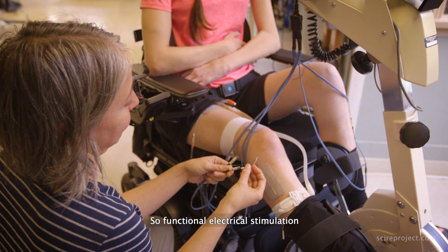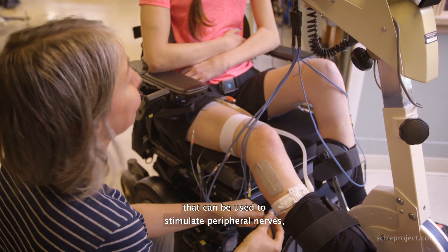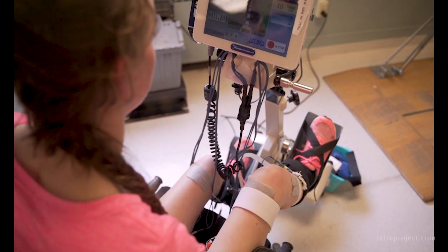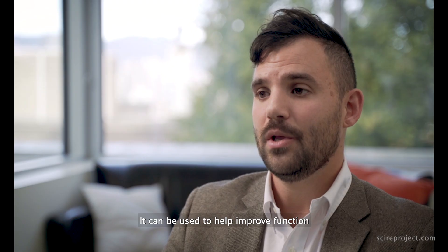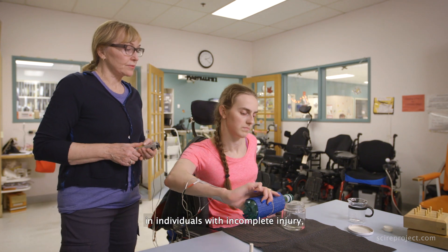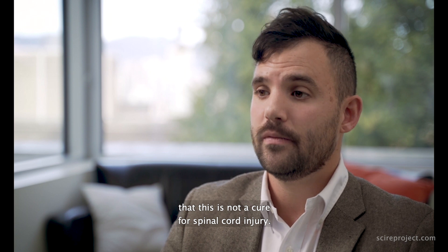Functional electrical stimulation is a method of neuromodulation that can be used to stimulate peripheral nerves, which then leads to skeletal muscle contractions. It's a very well-established technique used in physical therapy for individuals with a spinal cord injury. It can be used to help improve certain gait movements for individuals with incomplete injury, but it should be emphasized that this is not a cure for spinal cord injury.